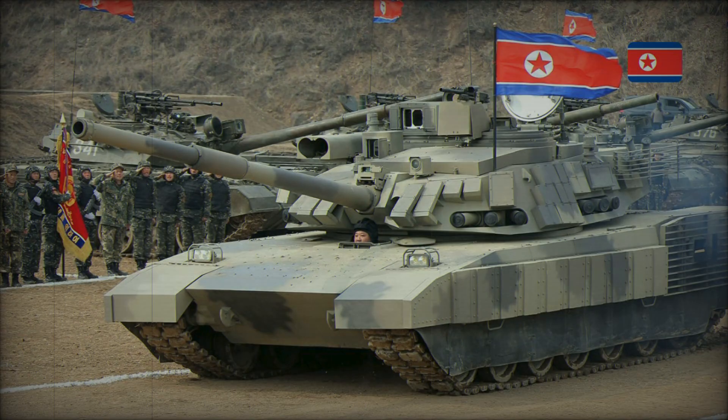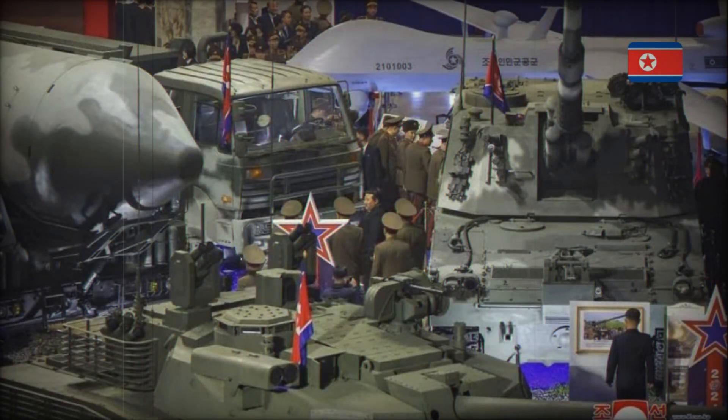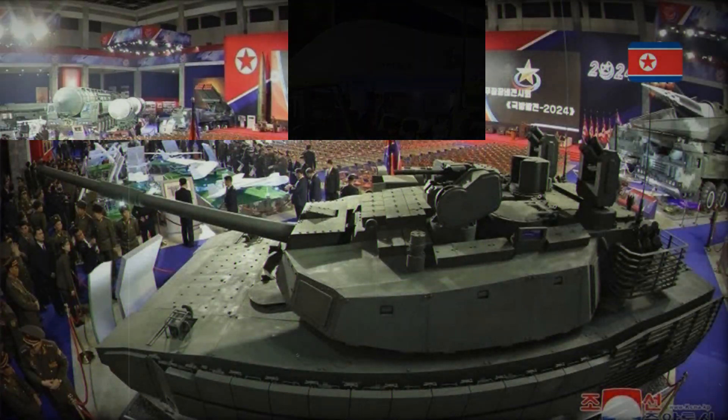One of the main questions is how many of these tanks does North Korea have? The exact numbers are unknown, but experts believe that production is happening in small batches. This means that the Kionma-2 has not yet become a mass-produced tank, but over time this situation could change.